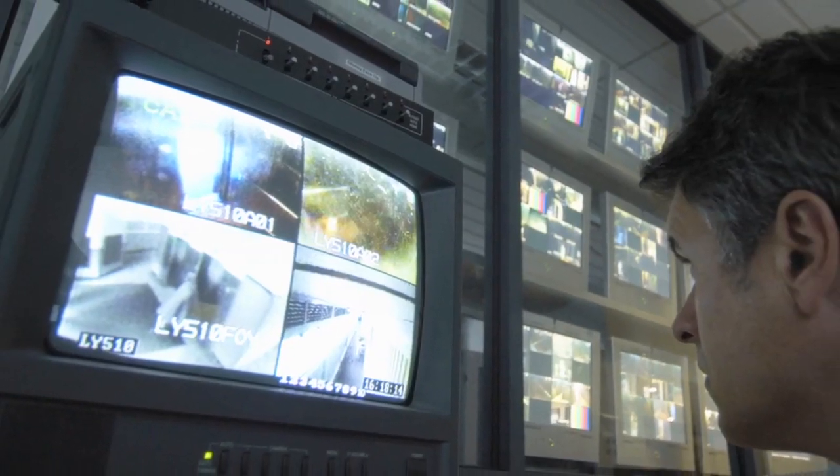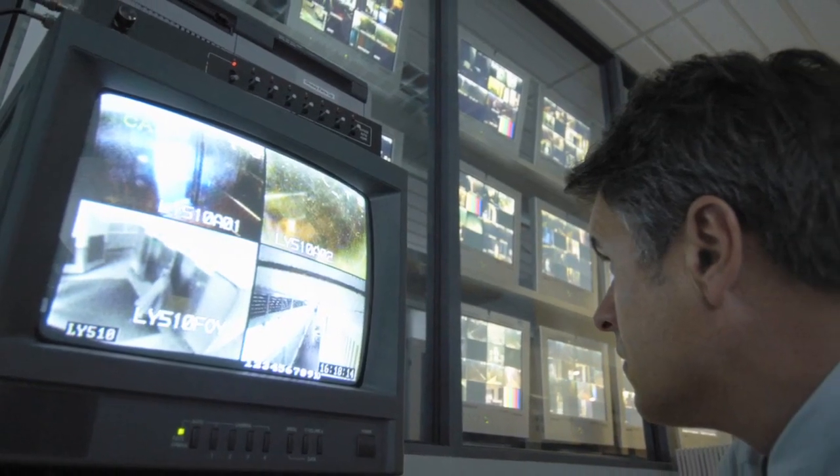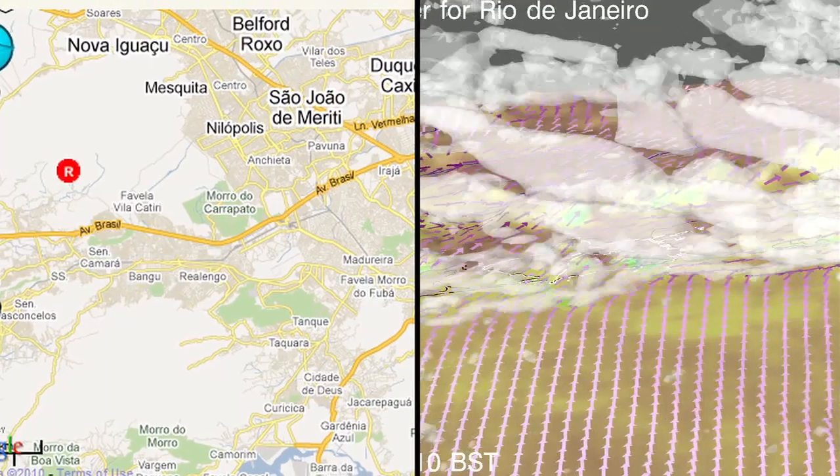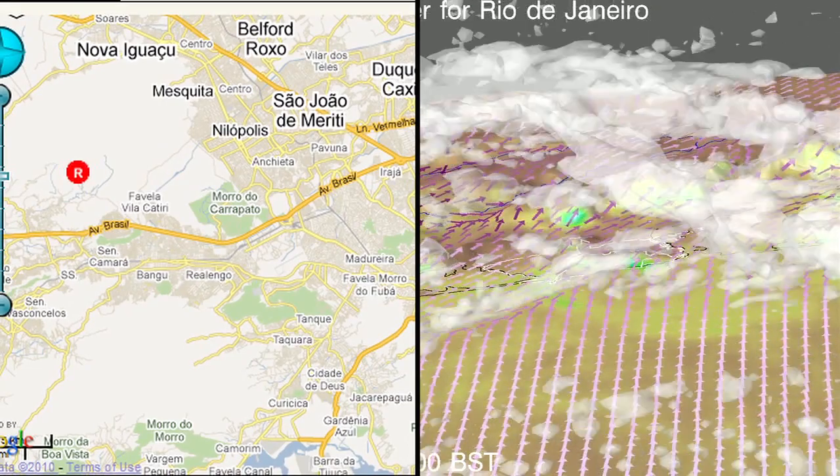The commander's view provides a summary of everything happening around the city on the video wall, including surveillance cameras, maps, simulations, news updates, resources, and information about incidents.